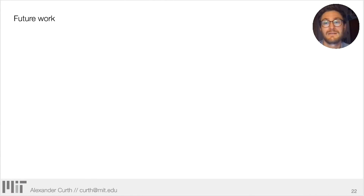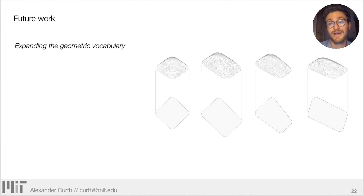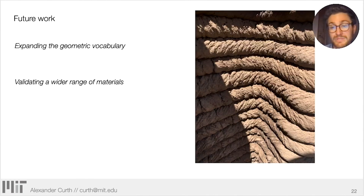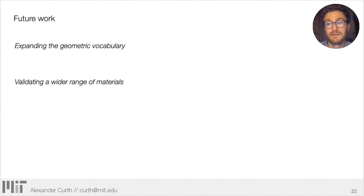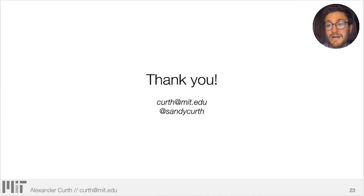Looking to future work, we're hoping to expand the geometric vocabulary — maybe asymmetrical shapes or shapes with more sides. We're also hoping to validate a wider range of materials, especially earth. And hopefully, we'd like to build overall shell geometry into the optimization loop of the tool path generator. Please reach out if you would like to discuss the work further or collaborate. You can reach me at kurth@mit.edu. Thank you.